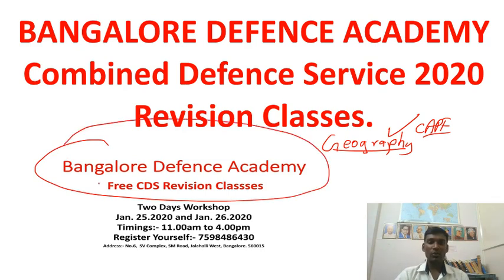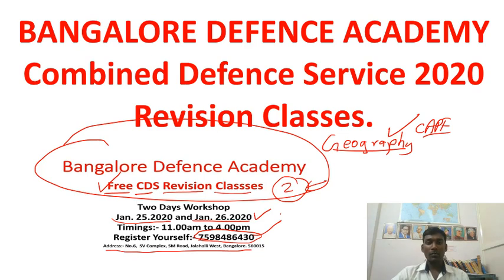Before going on to the video, Banu Defense Academy is going to conduct free Combined Defense Service examination revision classes for two days — completely free — on January 25th and 26th, which are Saturday and Sunday. You can spread this news to all your friends preparing for CDS. There will be revision of all subjects and current affairs. Register by WhatsApp to 7598486430. We also have PG and hostel facilities for candidates from other cities.